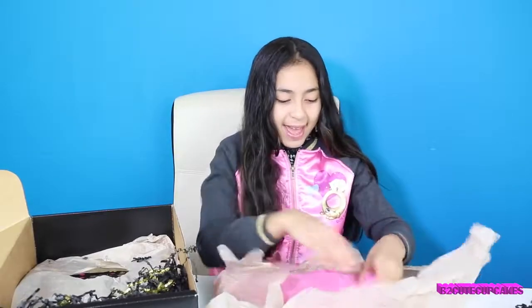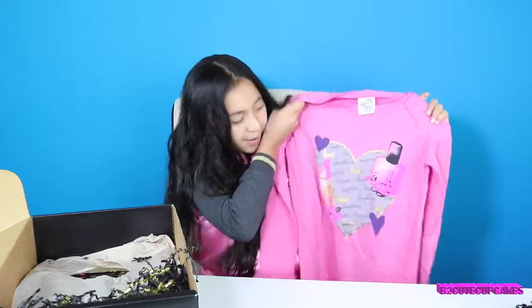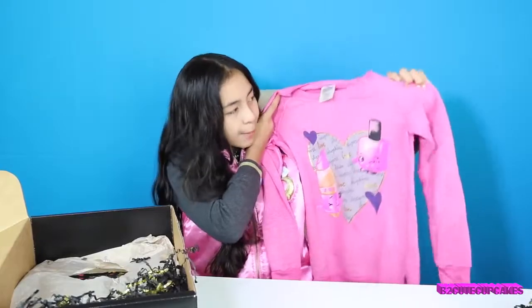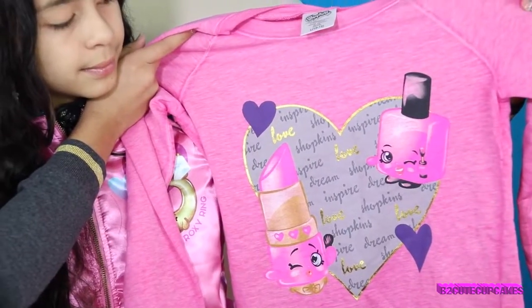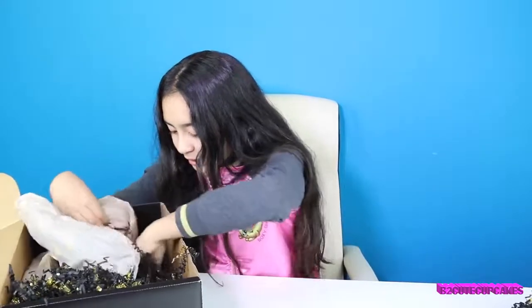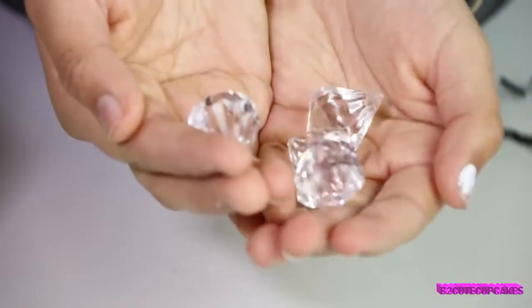The next thing we have is this cute pink sweater. And it has a gold heart. And it has two figures — Lippy Lips and Polly Polish. It's really cute, and it feels really fuzzy. The inside of the sweater is fuzzy. Oh, and there's also some cute diamonds in here. There are diamond rings everywhere because Roxy Ring is a diamond ring, so they put a bunch of cute diamond rings in here.